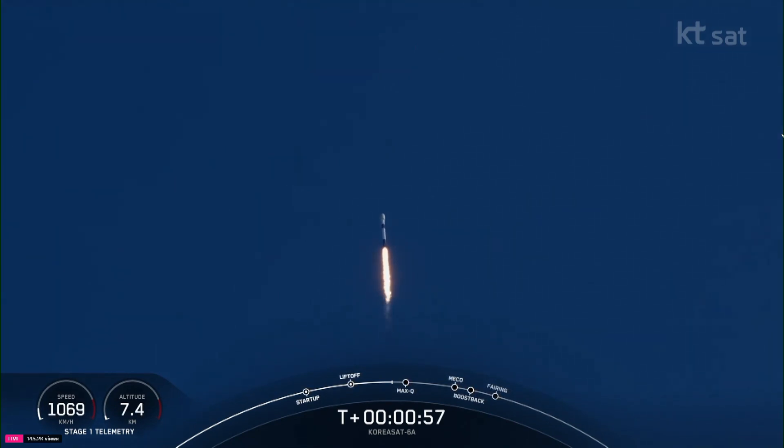Moments ago, we throttled the engines down in preparation for Max-Q, or Maximum Aerodynamic Pressure. Falcon 9 is supersonic.